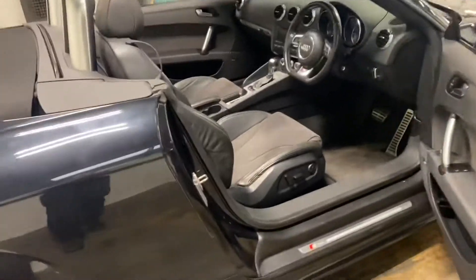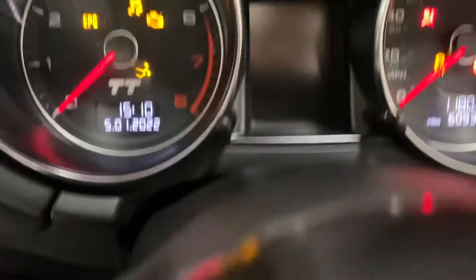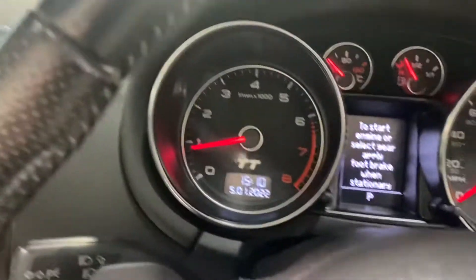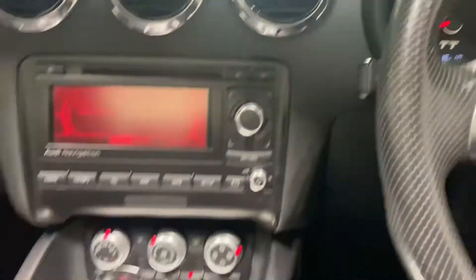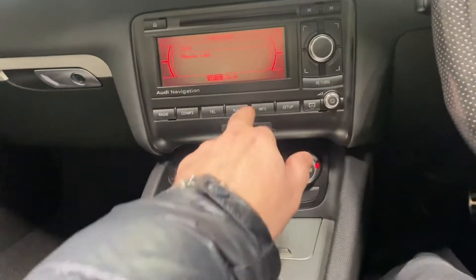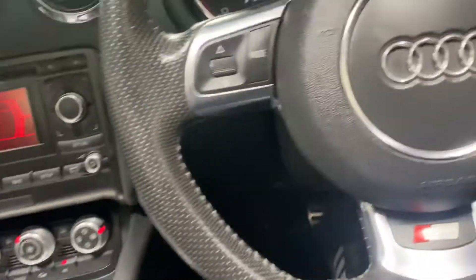The car drives absolutely perfect, but that's the reason for the price. It's only done 60,000 miles — 60,933 to be exact. No warning lights, as you would certainly hope or expect. Has the Bluetooth, climate control — just a lovely car.